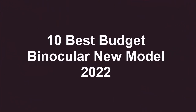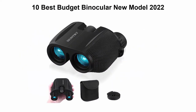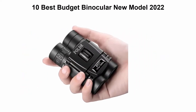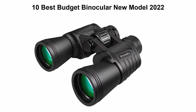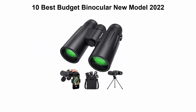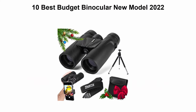10 Best Budget Binoculars New Model 2022. We're going to check out the top 10 best budget binoculars in current time. This list is based on my personal opinion, and I try to list them based on their price, quality, durability, and more. If you want to see their price and find out more information about these budget binoculars, you can check out the link down in the description and comment section below.